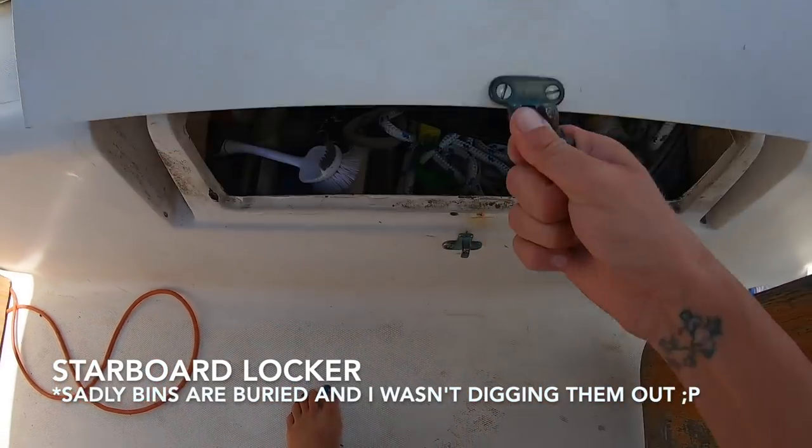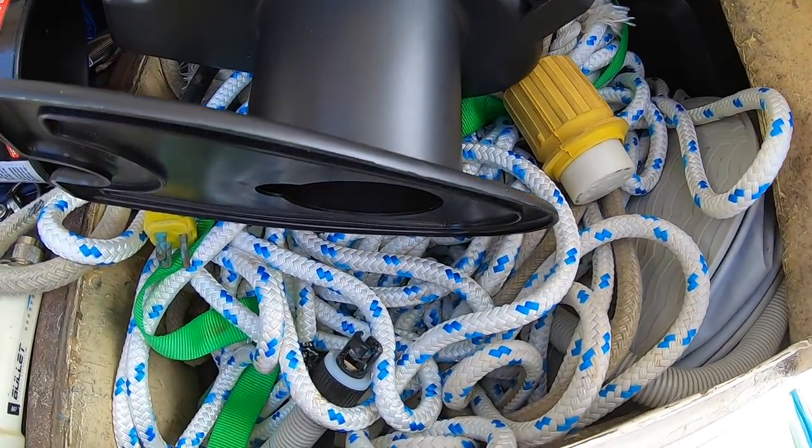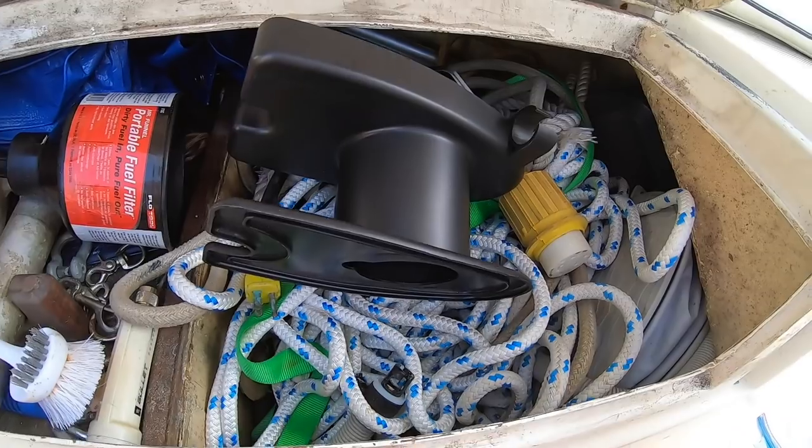We've got a big Rubbermaid bin — actually two of them — in the cockpit locker. One has electrical spares and extra boat parts; the other has extra bungees and ratchet straps. Our spare sails are down to just two: a storm jib and a backup main. They're both stowed up in the V-berth under the bed. On top of those, because there's quite a bit of room once they're folded neatly, we stow extra engine fluids in the same locker — which is probably not the best idea, because if one breaks open, they're going to be nasty sails.